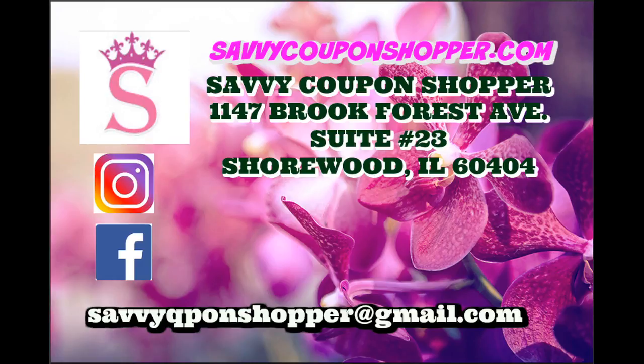So definitely click that like button, check out some of these other great videos guys, and I will talk to y'all soon.